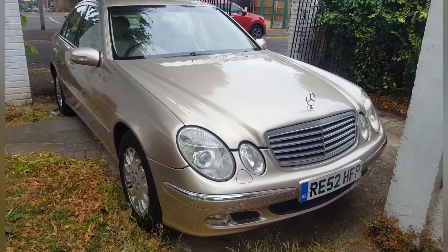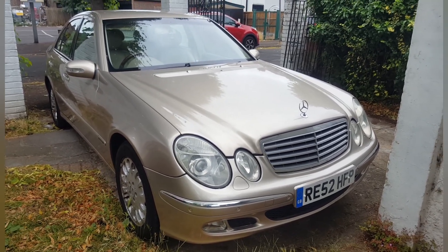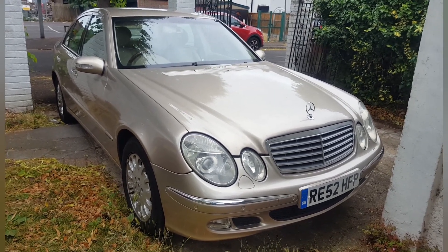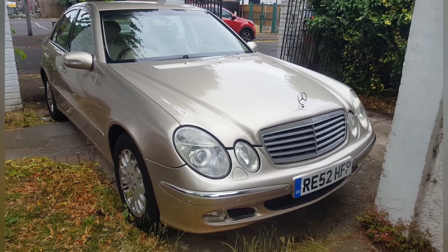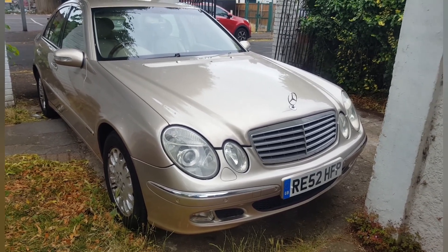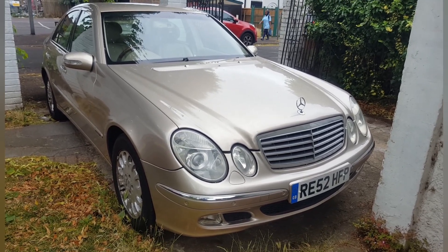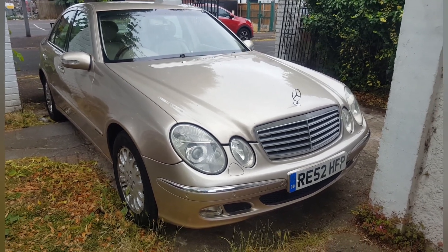Go for low mileage, go for service history cars, go for cars that appeal to you — if you wouldn't want to buy it, your customers won't either. Stick with petrol, good specs, good trim levels, leather seats, and a good set of alloy wheels. Basic things. And it doesn't have to cost £20,000 — you can buy this kind of car under £2,000 and just turn it over quickly with a bit of effort and elbow grease.